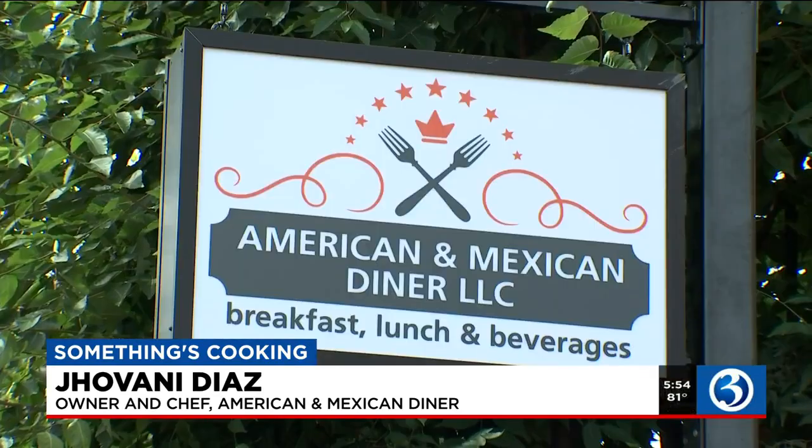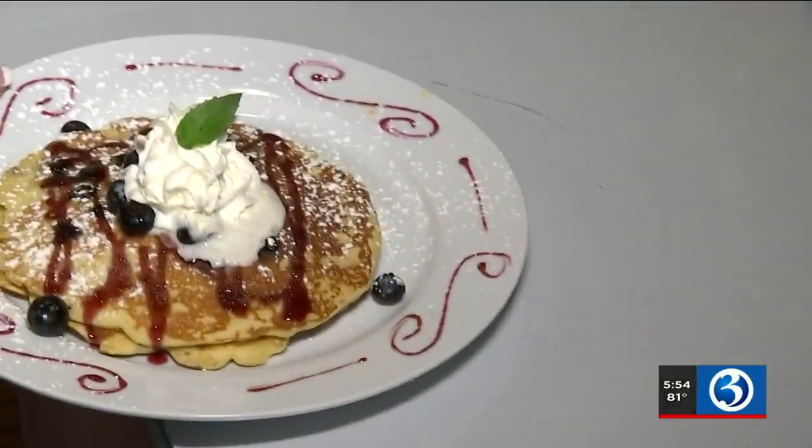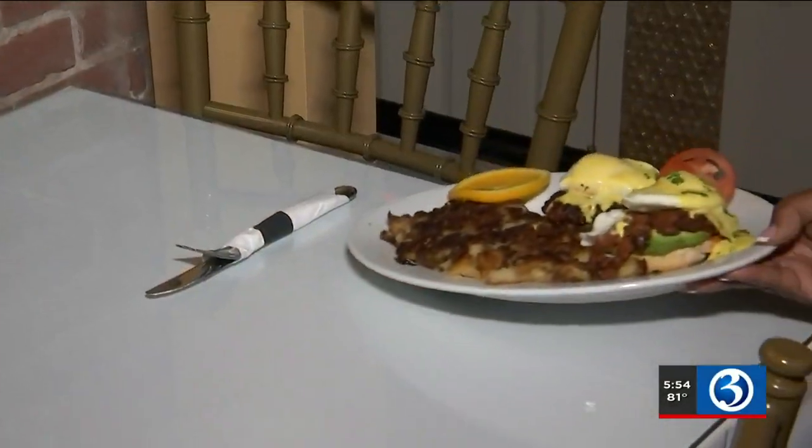I love it. I love cooking, and that's how I started. And now, thank God, we have a little business. The American and Mexican diner expanded the food truck menu to include more breakfast, lunch, and dinner options.